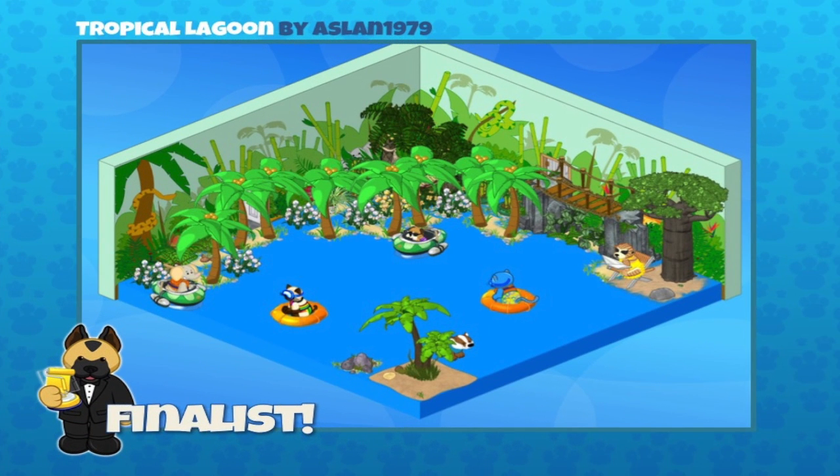Our third finalist is Aslan1979, and their room design is the Tropical Lagoon. Steven, we see that trick using the blue flooring as water. Yeah, I love this — we have all sorts of little rafts and boats that help augment this illusion of using blue flooring as water. It's a great use here. Congratulations Aslan!